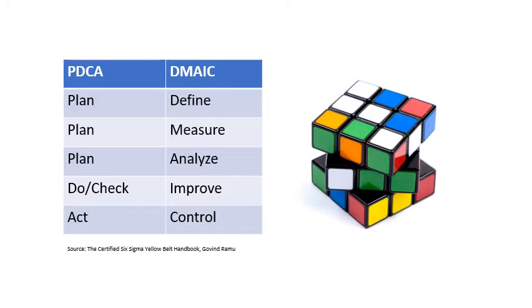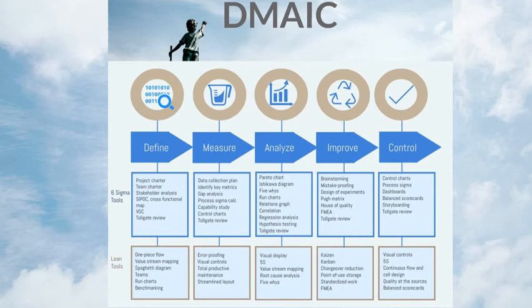Here is a great comparison between the lean approach to problem solving, PDCA, and the Six Sigma approach, DMAIC. The Plan step from PDCA aligns with Define, Measure, and Analyze in DMAIC. In PDCA, the Do or Check step aligns with the Improve step of DMAIC. And finally, the Act step aligns with the Control phase of DMAIC.